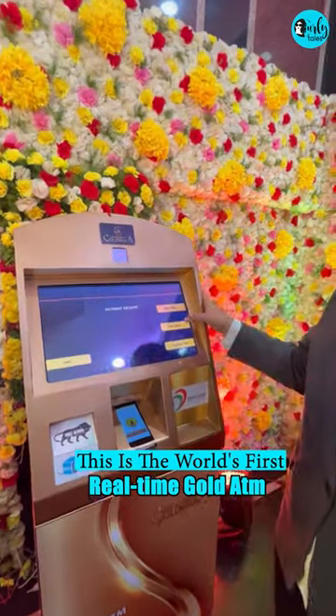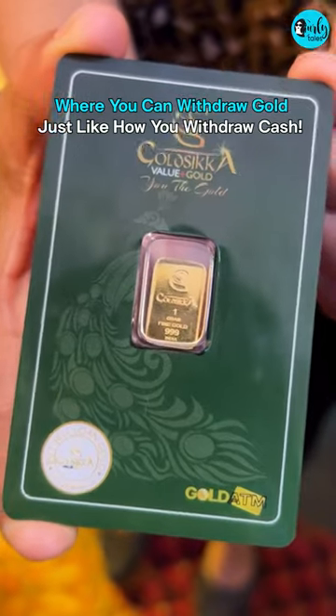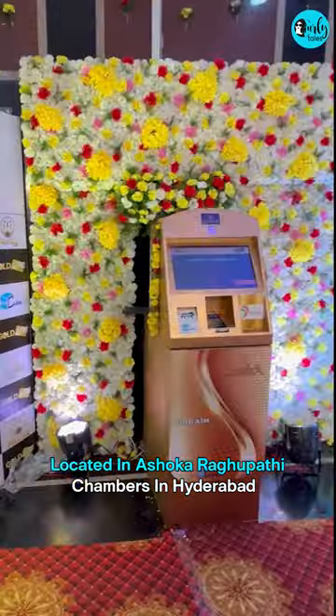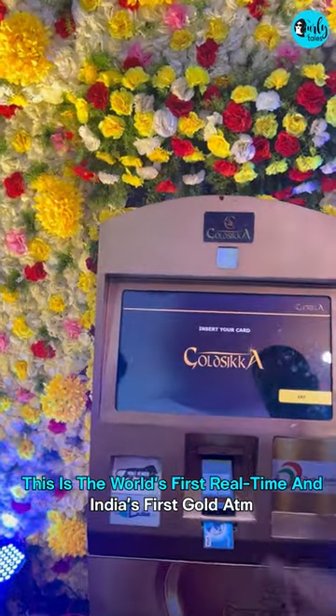This is the world's first real-time gold ATM, where you can withdraw gold just like how you withdraw cash. Crazy, right? Located in Ashoka Ragupati Chambers in Hyderabad, this is the world's first real-time gold ATM and India's first gold ATM.